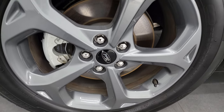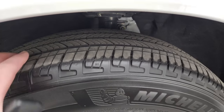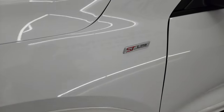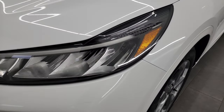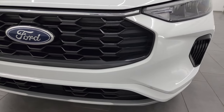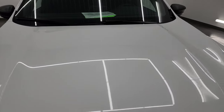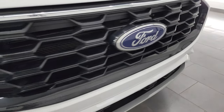This one comes with the 18-inch carbonized gray alloy wheels and Michelin Primacy AS tires — these are 225/60R18s and they have about 50 to 60 percent of the tread left on them. The front fender is absolutely perfect, you get the ST Line badge, this one comes with the LED headlamps and LED running lights, and the front bumper is in fantastic condition — no dents, dings, cracks, or scuffs. The hood and grille are also in really nice condition.